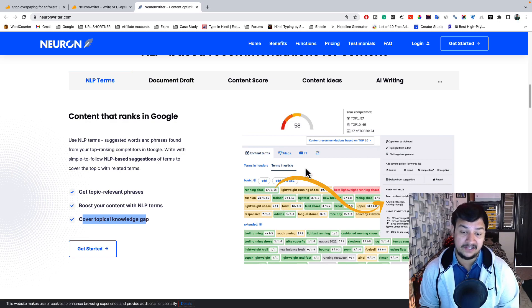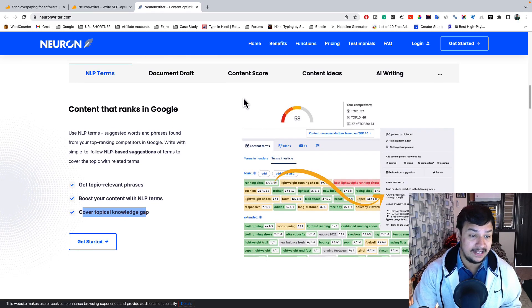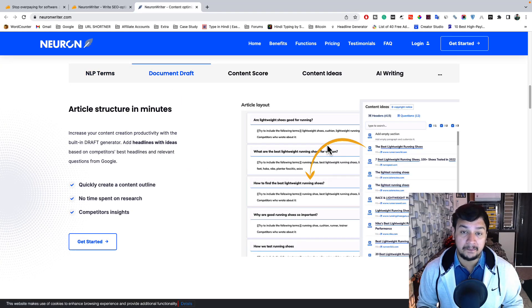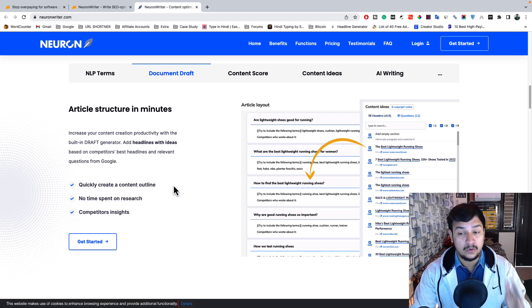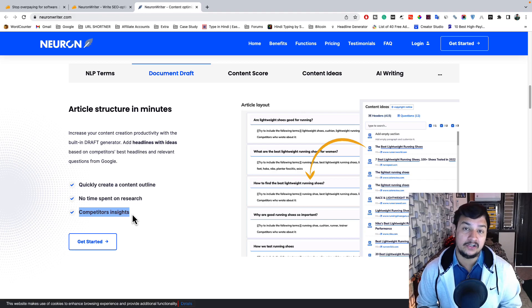With the document draft feature, you can create your blog outline in just a fraction of a second. You don't need to do any research — after adding your focus keyword and a short description, you get a complete idea of how to create your blog outline and what things to include in it. You also get competitor insights showing what your competitors have included in their content.